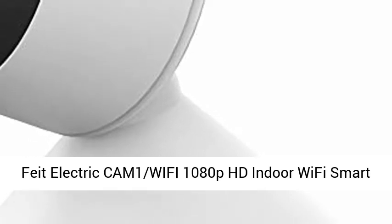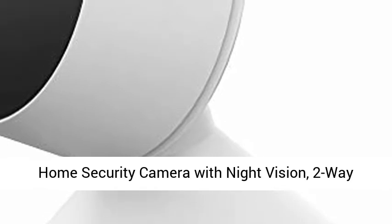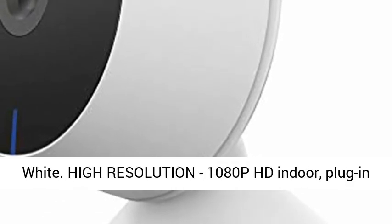Feed Electric's EAM-1 Wi-Fi 1080p HD Indoor Wi-Fi Smart Home Security Camera with Night Vision, two-way audio, works with Alexa and the Google Assistant, white.